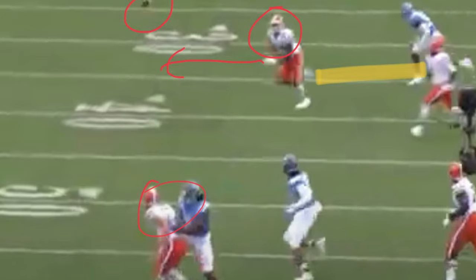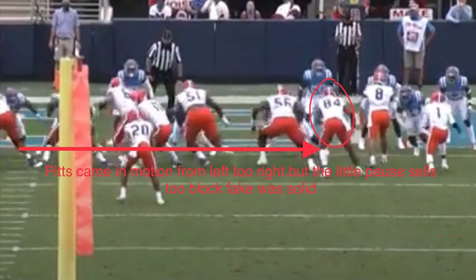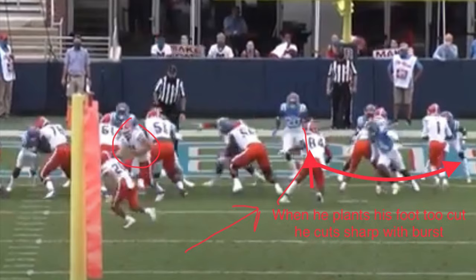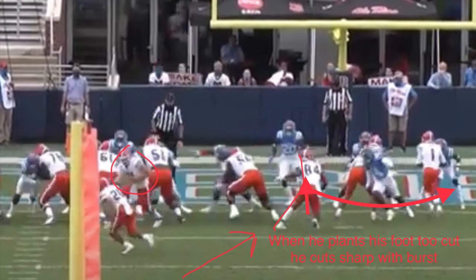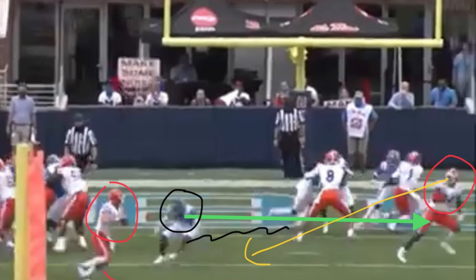Pitts came in motion from the left to the right here, but with a little pause he sells the block fake. He gives a little fake block inside and then goes to the flat. When he plants his foot sharp — plants and cuts sharp — that's what I like about him, like a receiver. He'll slow play him too. Right here, you can see the defender needed to go with Pitts but decided to sink down to Trask, and he was beat. He's going to turn right around to his left and run in for a touchdown. It's going to be an easy score.